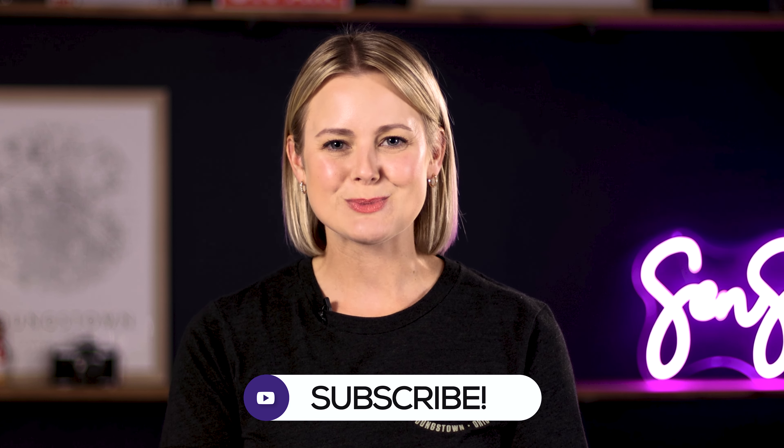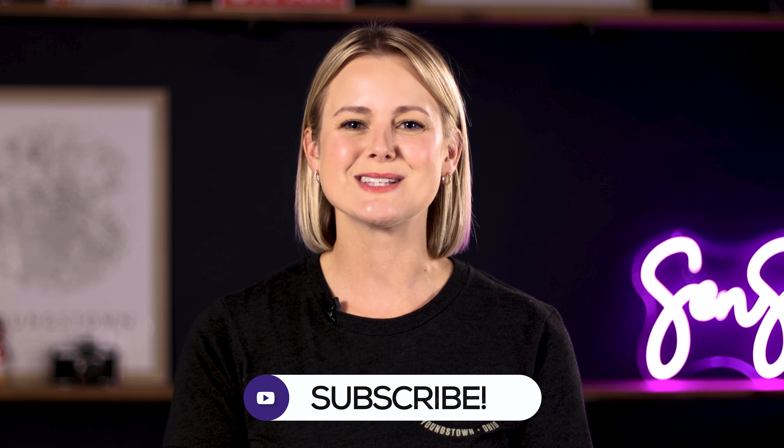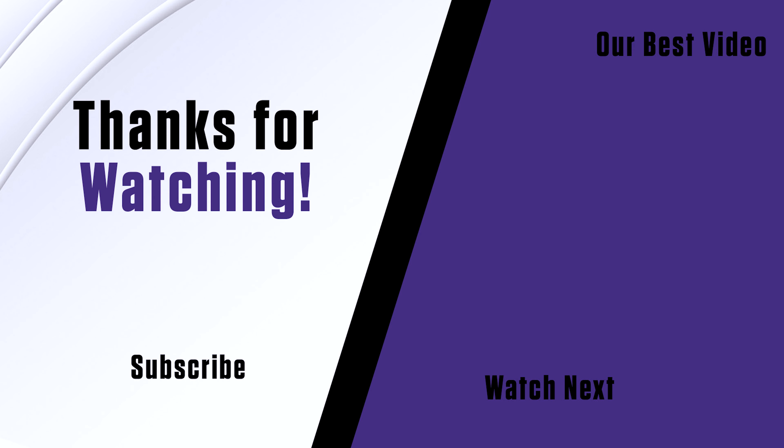Over 22 million church attendees have been counted by Sensource to date, and that number grows every day. We'd love to show you a full demo of how our automated attendance collecting system can benefit your church. Simply fill out the form on our website at SensourceInc.com and one of our sales reps will follow up with you. Please be sure to like this video and subscribe to our channel so you don't miss any upcoming tips and tricks from Sensource. Thanks for watching.